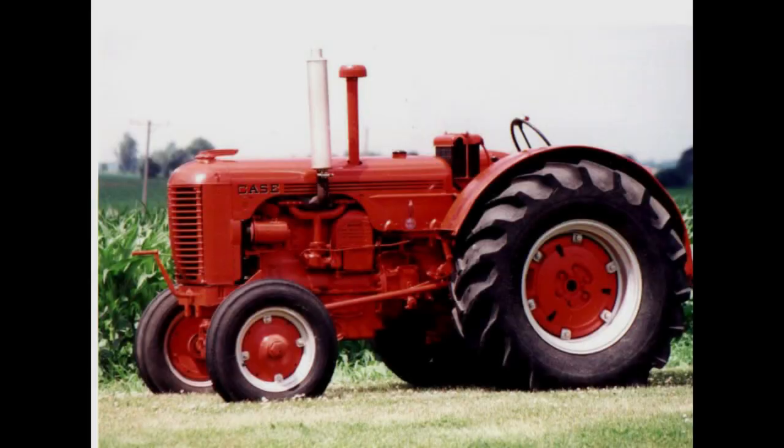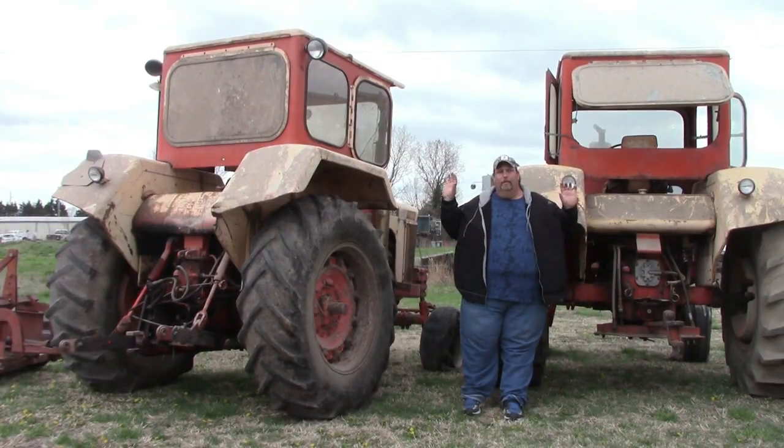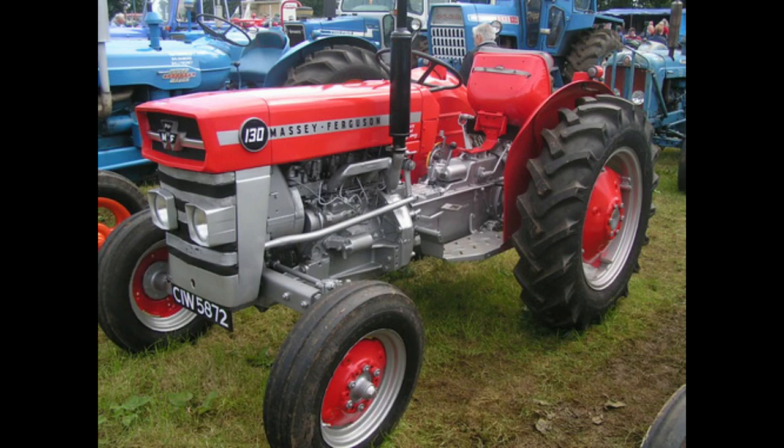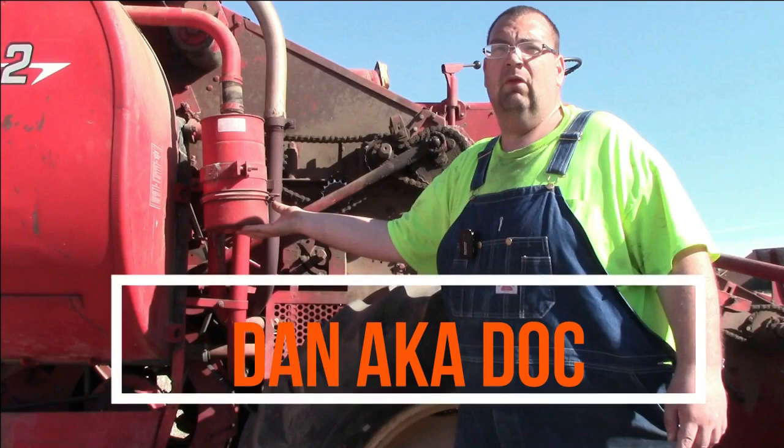Hey guys, welcome back to another episode of Crazy D's Equipment. So today we're going to have some fun. We're going to walk Angie through the show and we're going to test her tractor knowledge. I'm going to pick several tractors, ask Angie questions about them, and we're going to see how well she does in answering them.